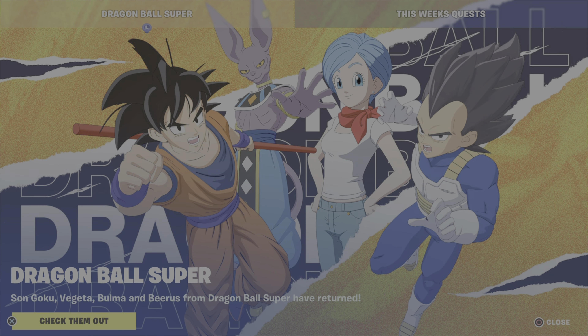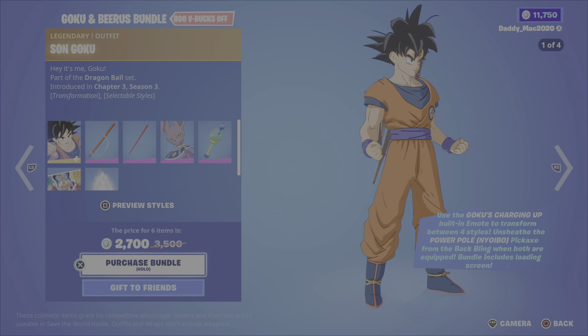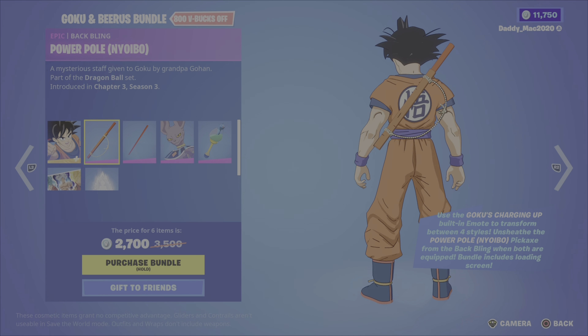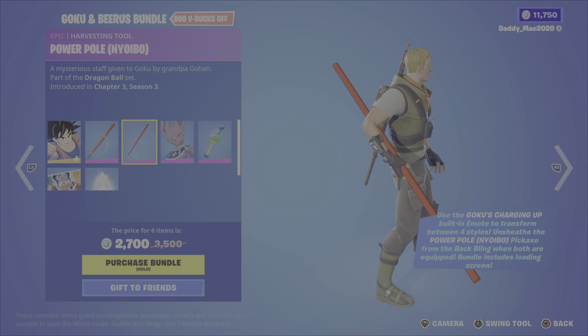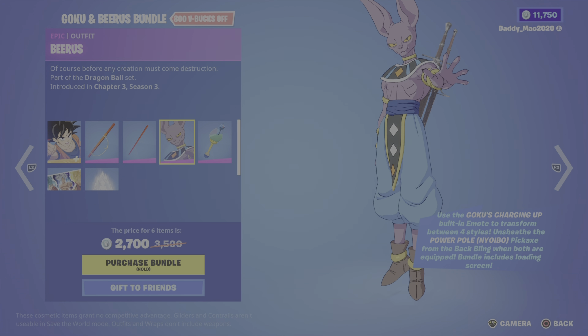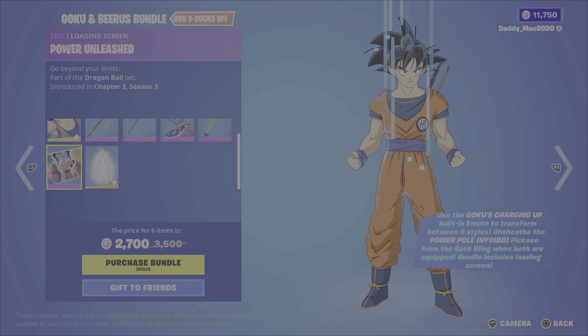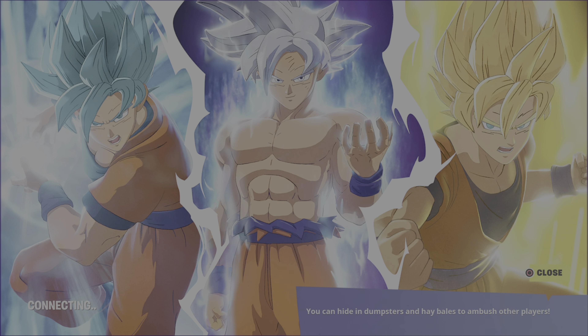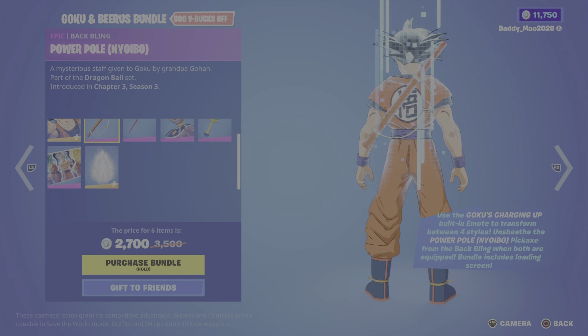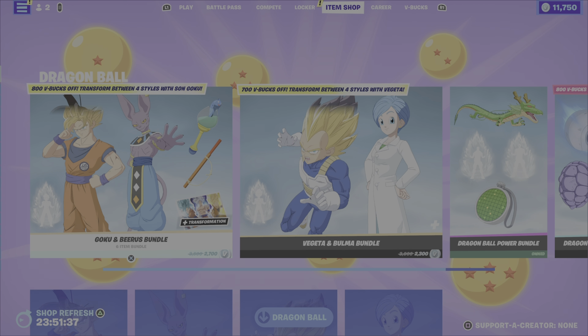First up, we have the Goku and Beerus bundle. This includes the Sun Goku outfit, which has four different styles. These came out in Chapter 3, Season 3. It also comes with the Power Pole back bling, the Power Pole pickaxe, and when both are equipped, you can unsheathe the pickaxe from the back bling. We then have the Beerus outfit — this creepy looking ratty cat — and the Seerfish back bling. We have the Power Unleashed loading screen, and the Goku's Charging Up built-in emote. It's $2,700 V-Bucks for that bundle.